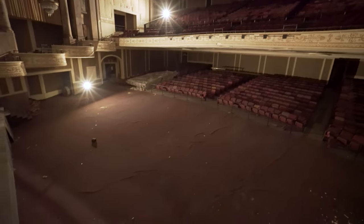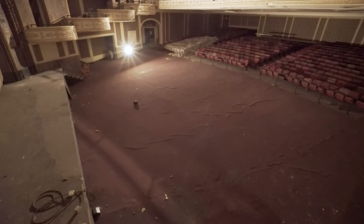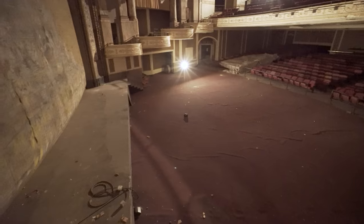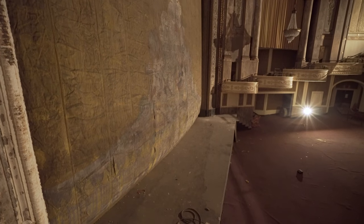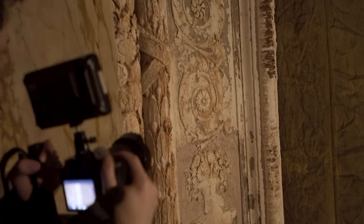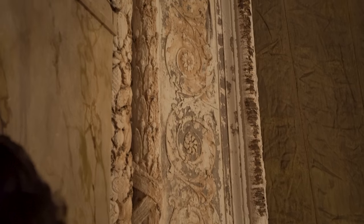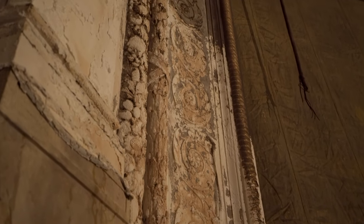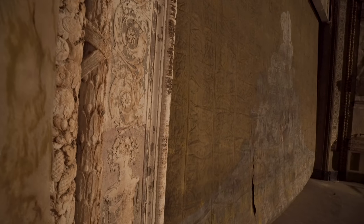Down here in the bottom section all the seats are removed because this theatre actually had 12 feet of water in it after Hurricane Katrina. They ripped all those seats out because they were all moldy. Look at the decay on the plaster work right here — it looks almost like it was a sunken ship, with the way the buildup's on it. Well, it's water that caused the decay, so it's not too far off.